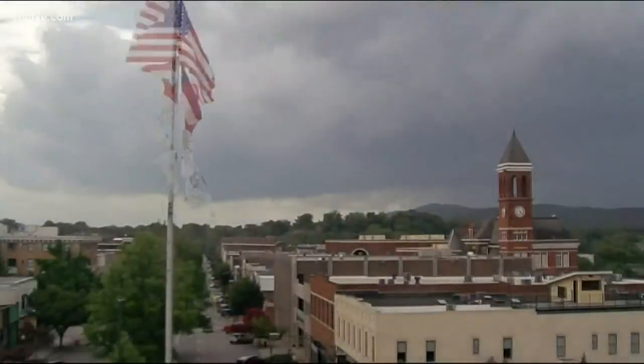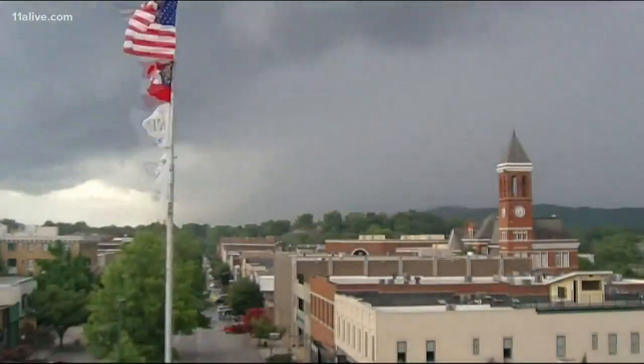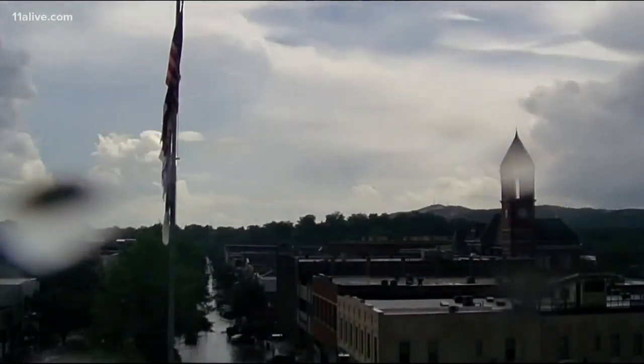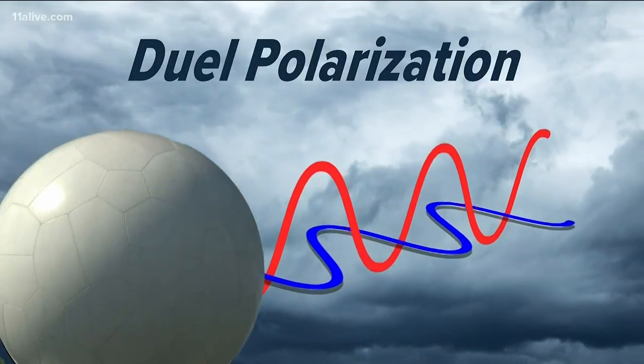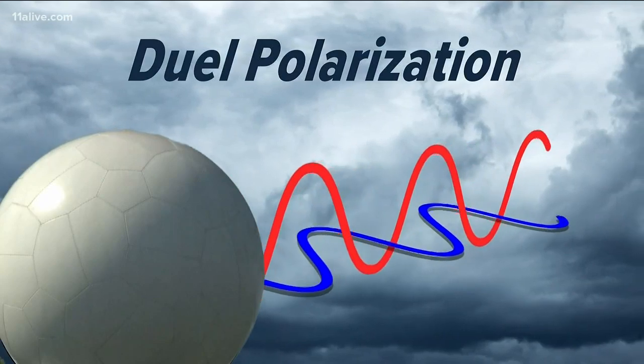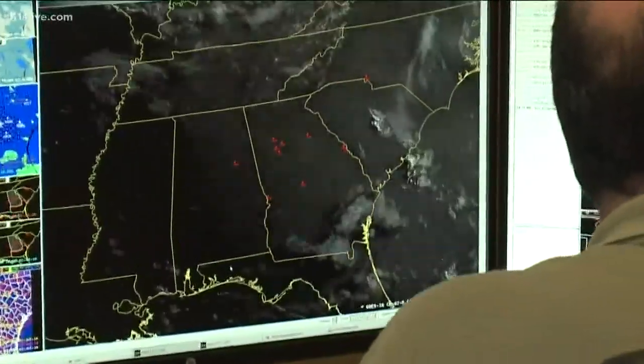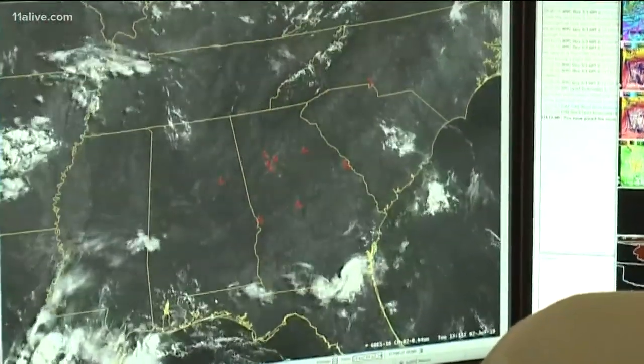Radar technology has been advancing faster in recent years, giving meteorologists a greater advantage when it comes to tracking storms and saving lives. With dual polarization, that was a revolutionary change technologically for us. That's what's enabling us to do tornado debris signatures, look at classifying objects as biological or non-biological, and then super resolution has come along since then.